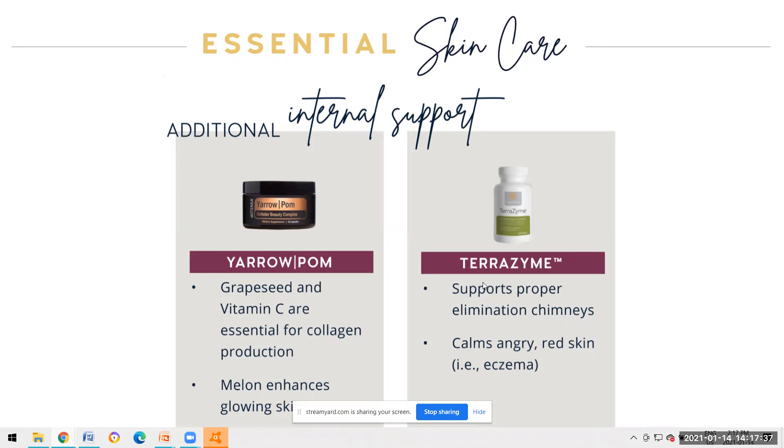The Yarrow Pom supplement is a cellular beauty complex. It works on a cellular level internally and systematically inside the body. It's got grape seed and vitamin C, and those two things are essential for collagen production.